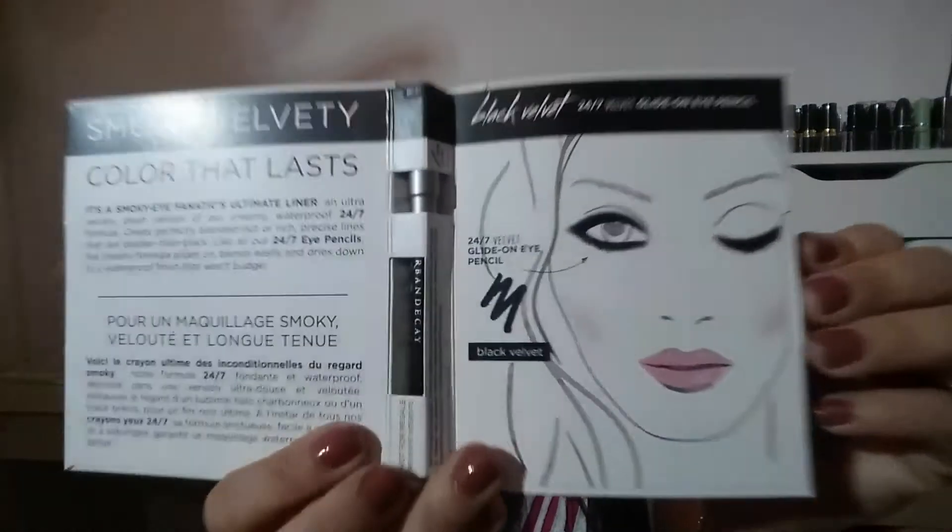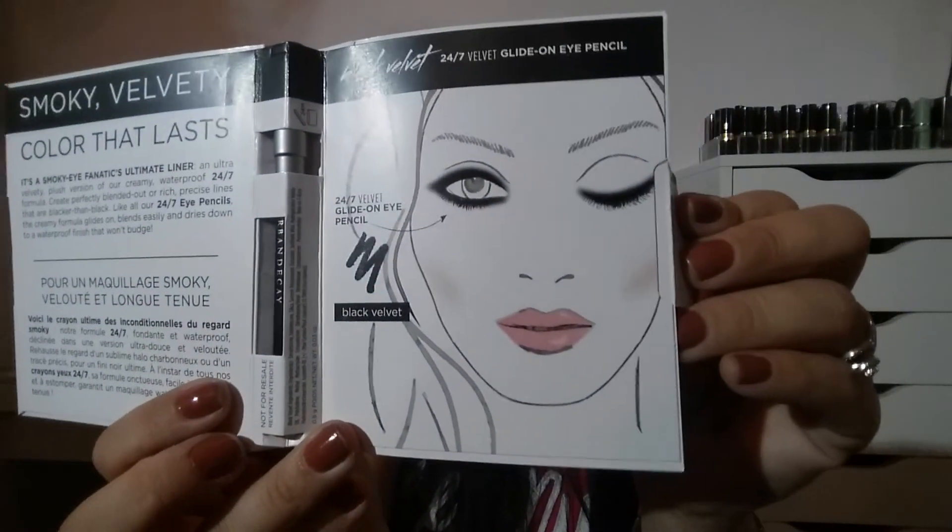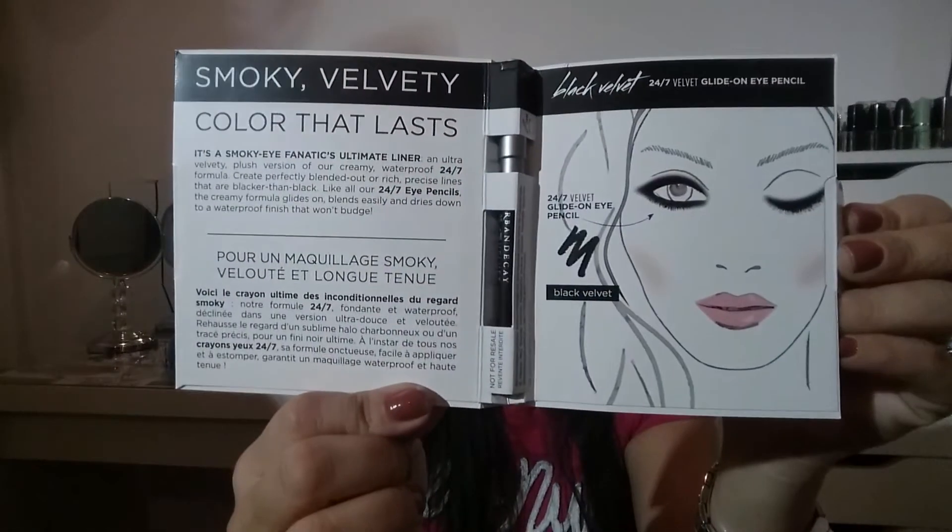Then it also brought an Urban Decay eyeliner — really nice! And it came with a little card teaching you how to do your eyeliner. I love that, I love Urban Decay. The bag card says 'Beauty Rocks' with a microphone, which is very cute.